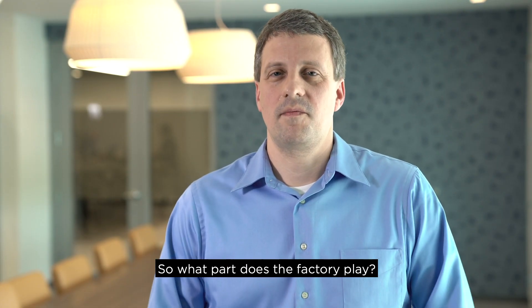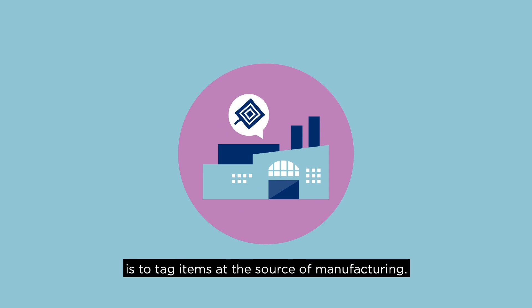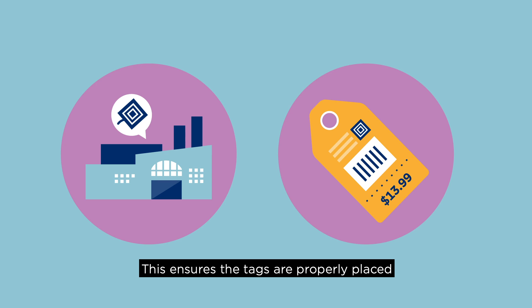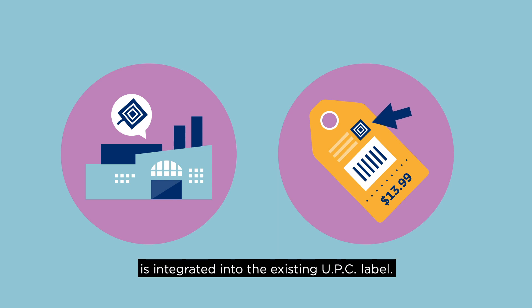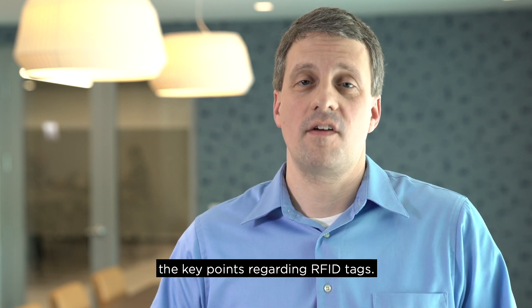Great. So what part does the factory play? The key to having an efficient RFID solution is to tag items at the source of manufacturing. This ensures that the tags are properly placed and use of the tags can be leveraged from the start. Oftentimes, the RFID tag is integrated into the existing UPC label. Next, we'll go deeper in understanding the key points regarding RFID tags.